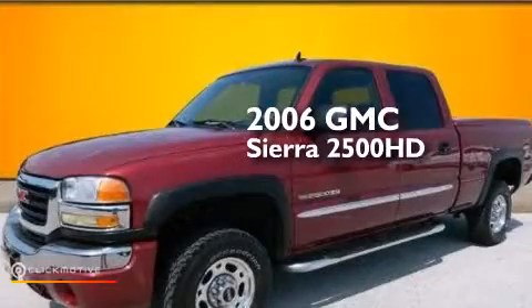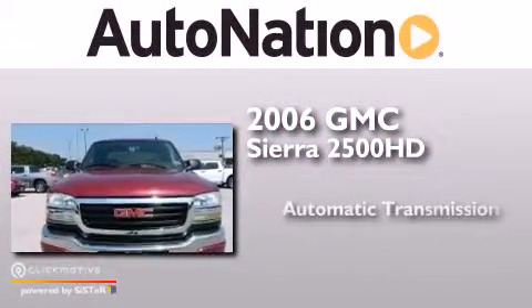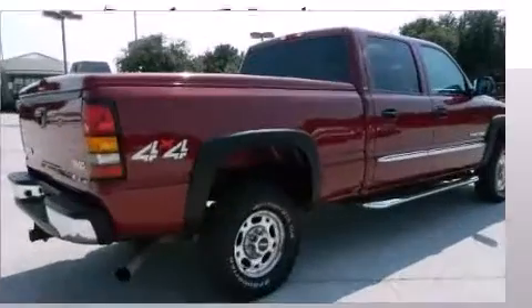This is a 2006 GMC Sierra 2500 HD. This truck has an automatic transmission, a 6.0-liter V8, and four-wheel drive.